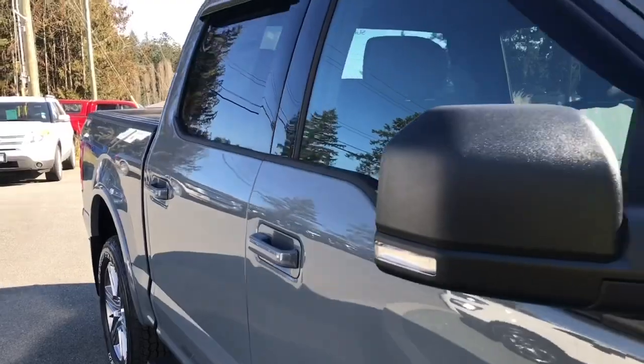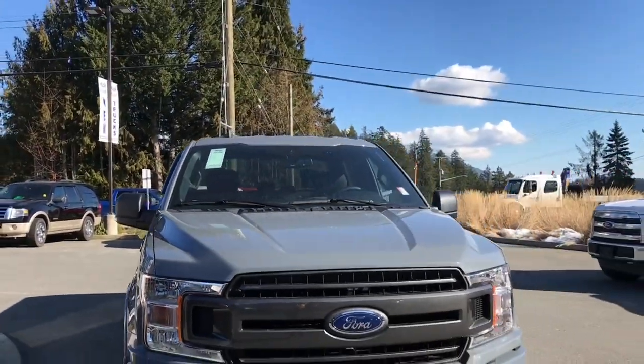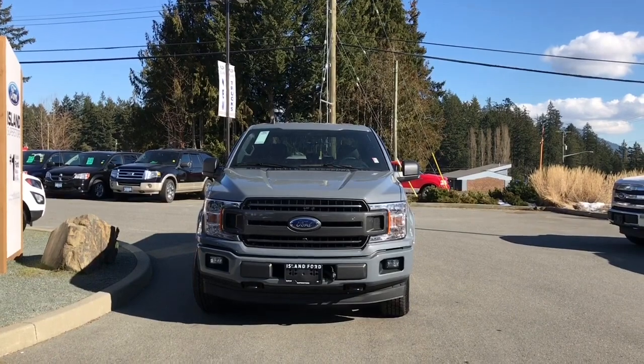Bumper, mud flaps, five-and-a-half-foot box, privacy glass in the back windows with window vents, heated and powered side-view mirrors, halogen headlights, fog lights, and tow hooks — so many more reasons to visit us at Island Ford Superstore, BC's number one rated Ford dealer.